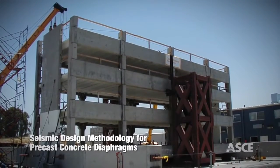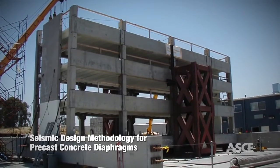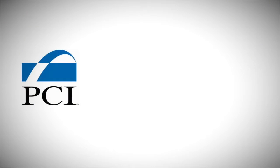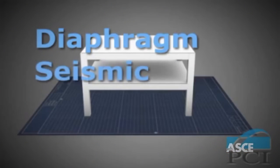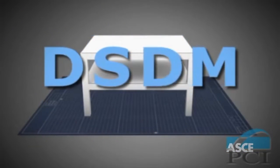Proving that precast concrete diaphragms can be designed and constructed in seismically active parts of the country was going to be a challenging proposition. However, with funding from the Precast Pre-Stressed Concrete Institute, NEES, NSF, the Charles Panko Foundation, and several active industry contributors, the PCI marshaled a consortium of universities to tackle this ambitious research project, aptly named the Diaphragm Seismic Design Methodology, or DSDM.